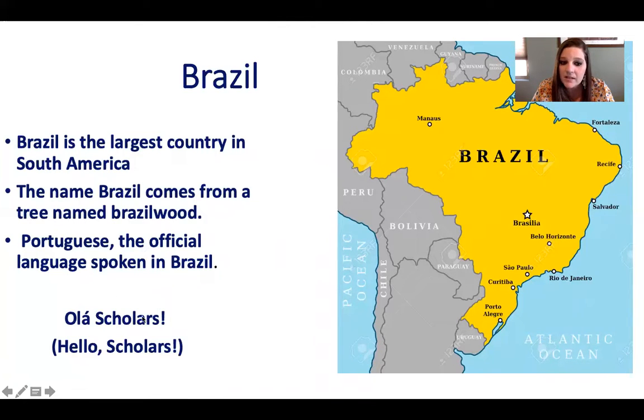Mrs. G wrote 'Olá, scholars' — and it says 'Hello, scholars.' It also sounds like Spanish too, but they say Olá a little differently. But Mrs. G is not sure — it looks really familiar.